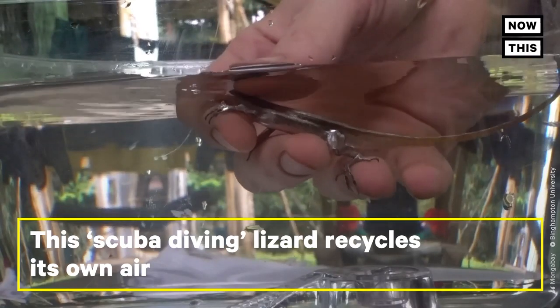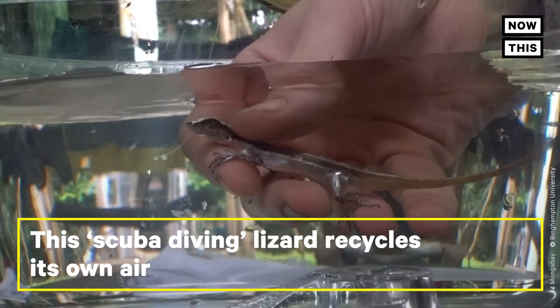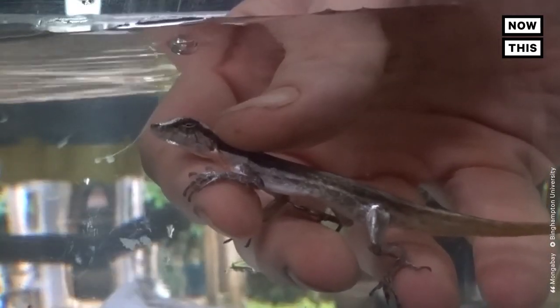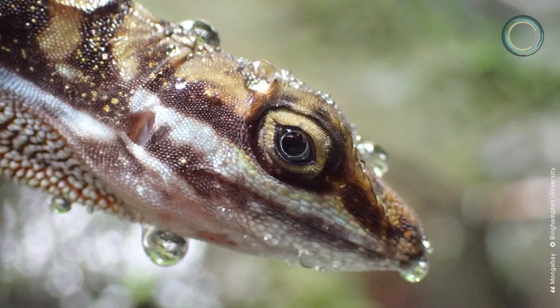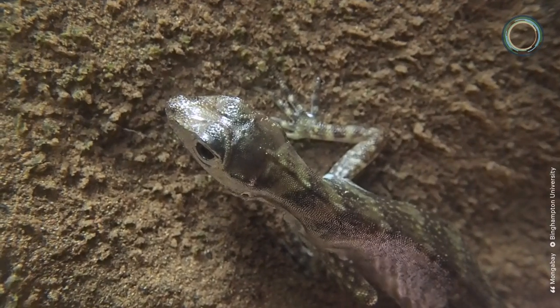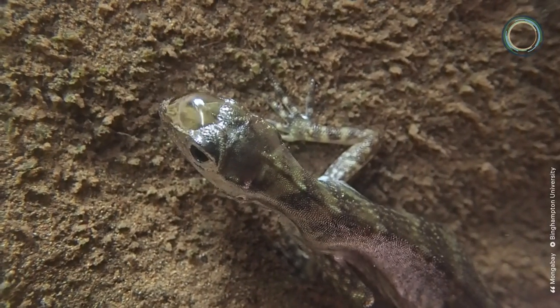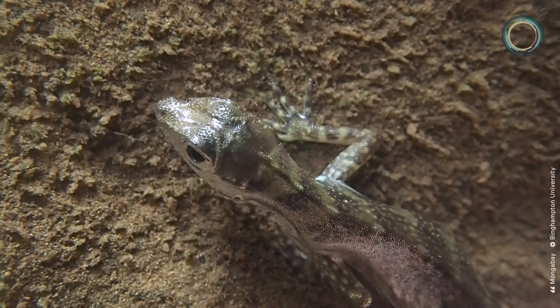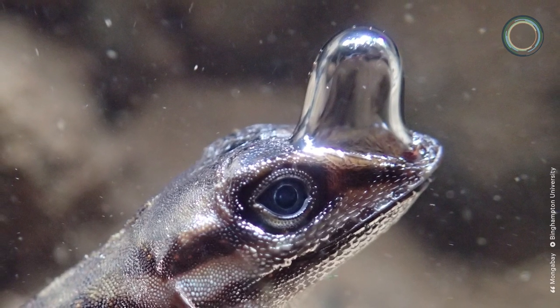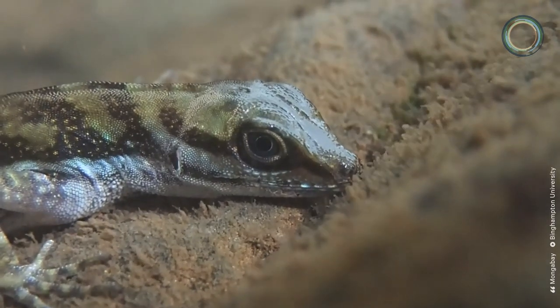This scuba diving lizard recycles its own air. The water anole is a semi-aquatic species with hydrophobic skin that repels water. When they exhale underwater, an air bubble is formed on top of their skin. This may allow the lizard to re-breathe oxygen from its lungs, helping it stay underwater for up to 18 minutes.